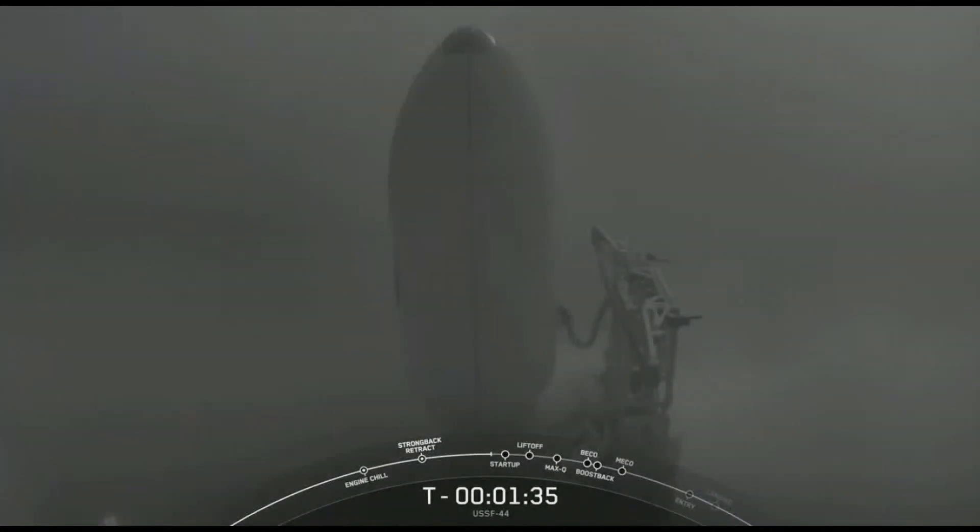Due to the fog around the launch pad, we can see some of the white clouds around the vehicle — totally normal. That's just the liquid oxygen basically vaporizing as it comes into contact with the ambient air. Now that those closeouts are complete, as we just heard that call out, we should see more of that.